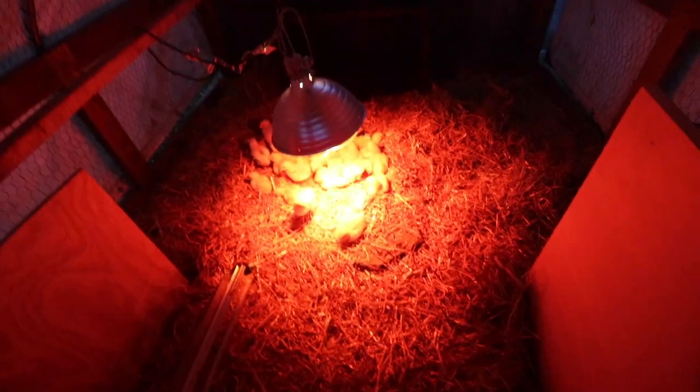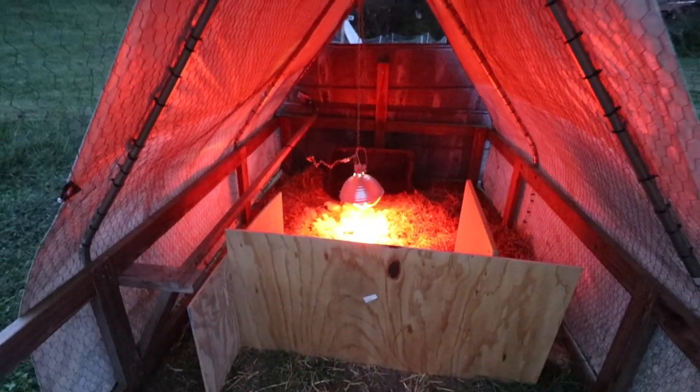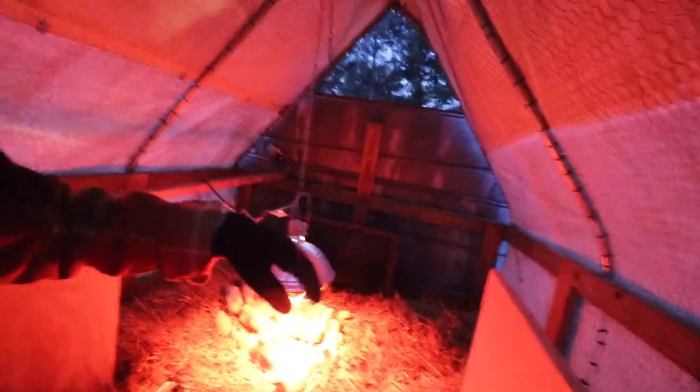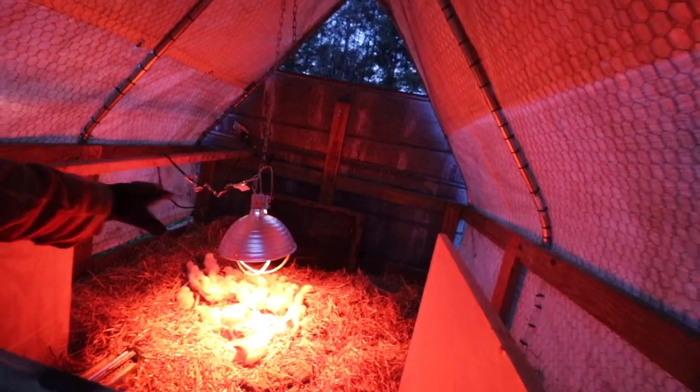This is really just to keep them out of the elements. Hopefully if there's wind coming in - it's not supposed to rain, which is good - but this will kind of keep them blocked from the wind and hopefully keep them a little bit more contained in here.